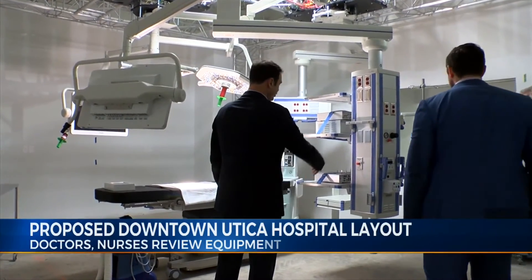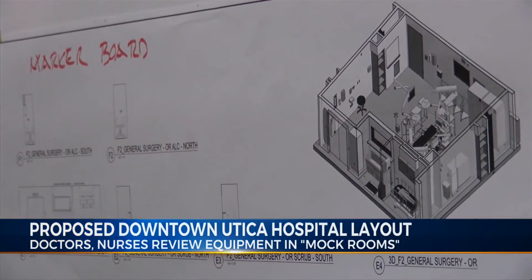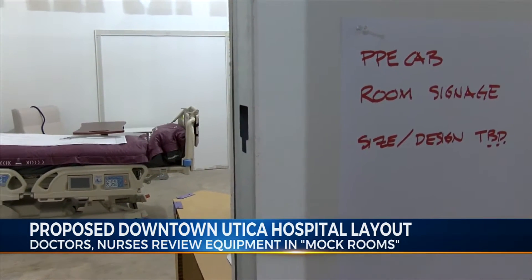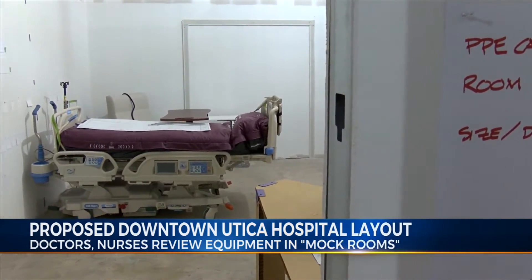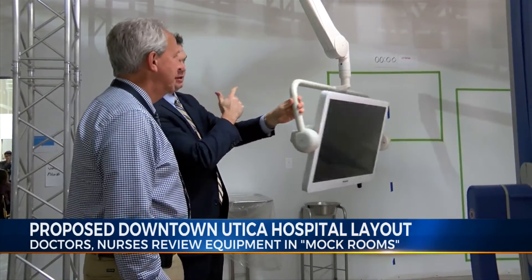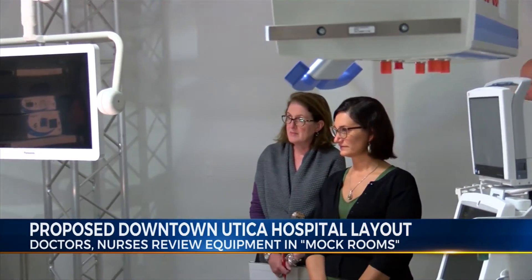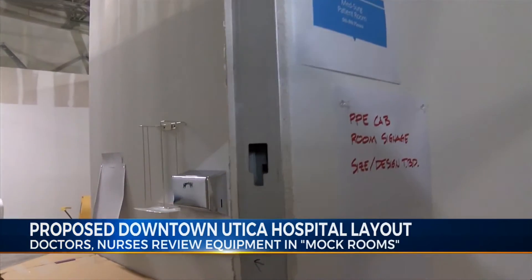They're called mock rooms. The temporary setup is used for doctors and nurses to assess where surgical equipment should go and how patient rooms might be laid out. Previous meetings for those who would be using such equipment were held at the St. Elizabeth's campus, but this week those healthcare professionals have been able to test out the mock-up rooms at the MVHS New Hartford Medical Office Building.